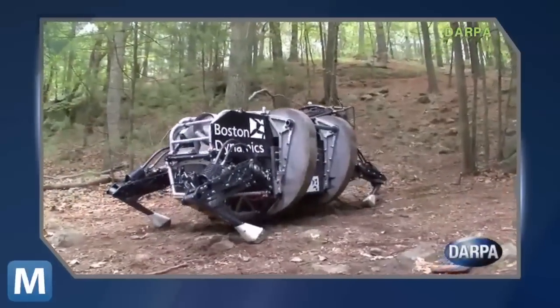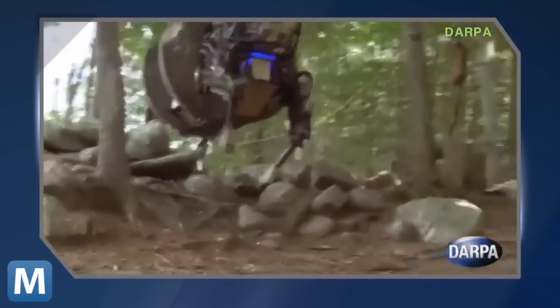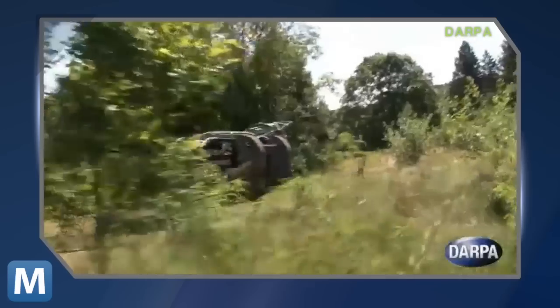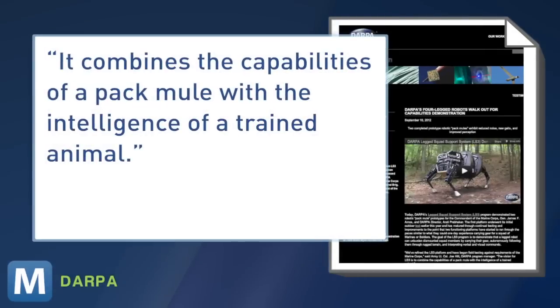When they're packing for the front lines, they need a suitcase with legs, computer-controlled operations, and made of military-grade steel. This is the LS3, or legged squad support system. DARPA showed off its next-gen all-terrain robot to military officials. DARPA program manager Lieutenant Colonel Joe Hitt summed up the show: it combines the capabilities of a pack mule with the intelligence of a trained animal.